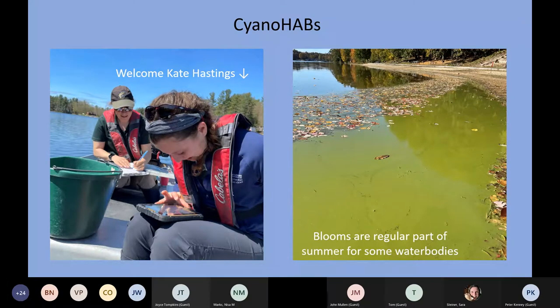Unfortunately, what we know and what everybody's experiencing is that these blooms are becoming a regular part of our summer for some water bodies. New water bodies are experiencing blooms for the first time every year. What we've learned at a minimum over the past several years is that cyanobacteria blooms are very unpredictable. But regardless, they're here to stay and we need to figure out what to do about them.